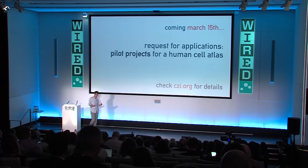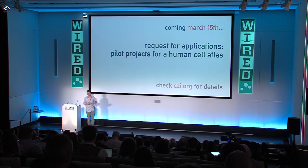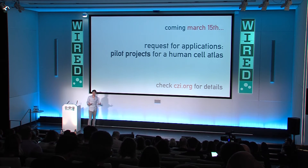As part of our initiative, we're looking to support and accelerate this project, especially as it gets off the ground. We have an RFA — our first Request for Applications — coming March 15th, where we're soliciting pilot projects for the Cell Atlas. Our goal is really to accelerate the development of technologies that are going to be critical for creating this reference.